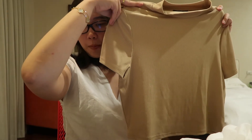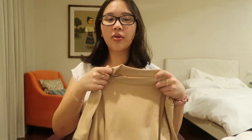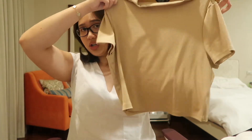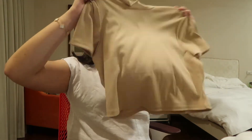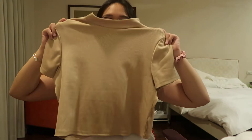The next one I got is a mock neck ribbed tee. It's ribbed — kind of turtleneck-ish but it doesn't go all the way up, just sits at the right spot for me. It's a little cropped but super nice.